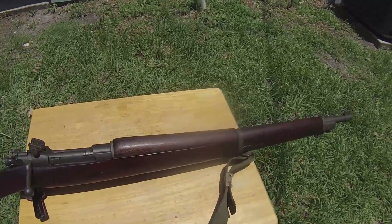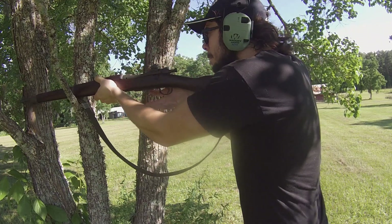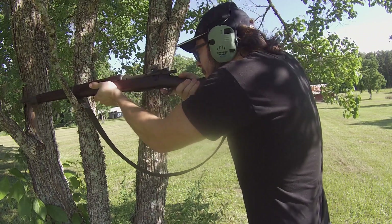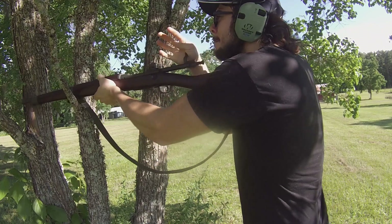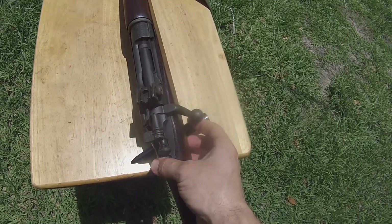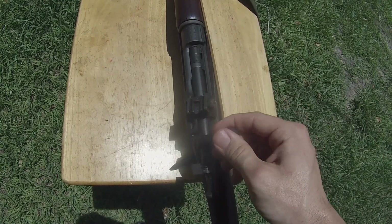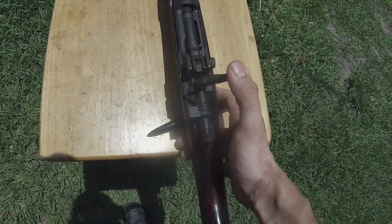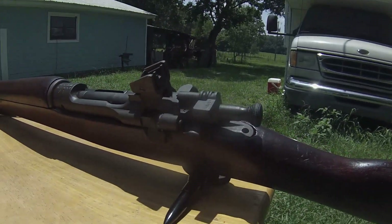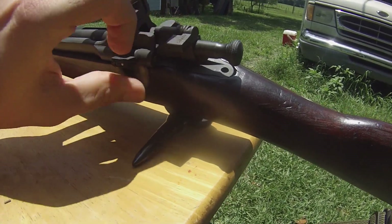Whenever it comes to military surplus firearms, are there still any good deals to be found? Yes, I have found quite a few really good military surplus firearm deals in my time. Most of the time people are going to be looking for things they used to be able to get for dirt cheap that are no longer cheap — like the Mosin-Nagant. I don't think we're ever going to see cheap Mosin-Nagants anymore, even if a large amount of these rifles come into the country, just because of the demand and what people are willing to pay.